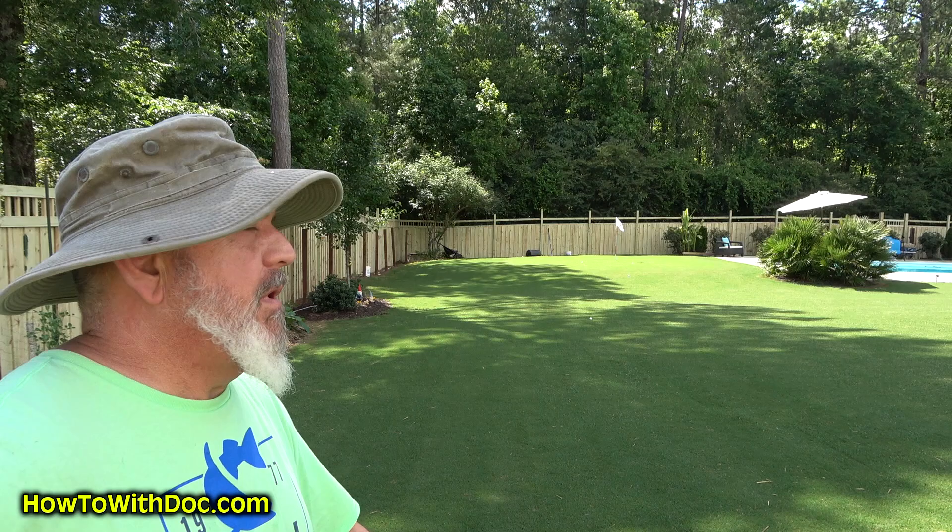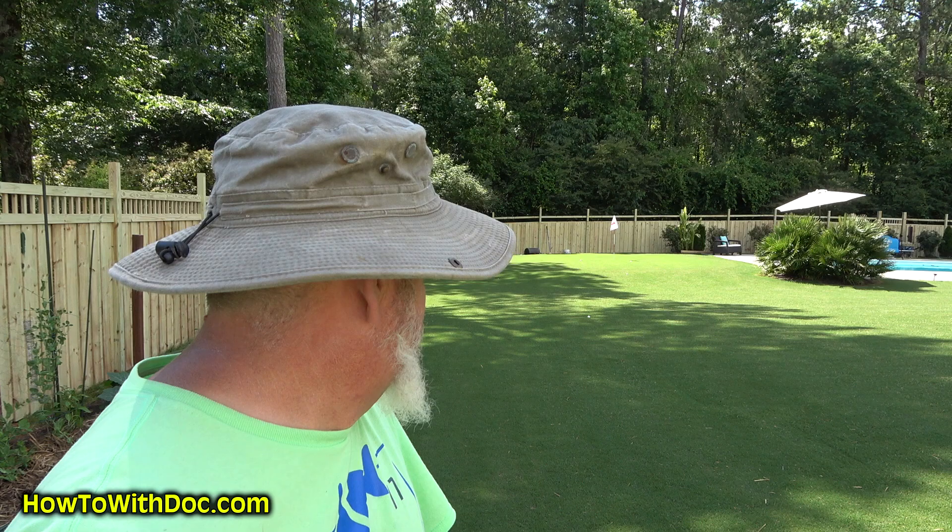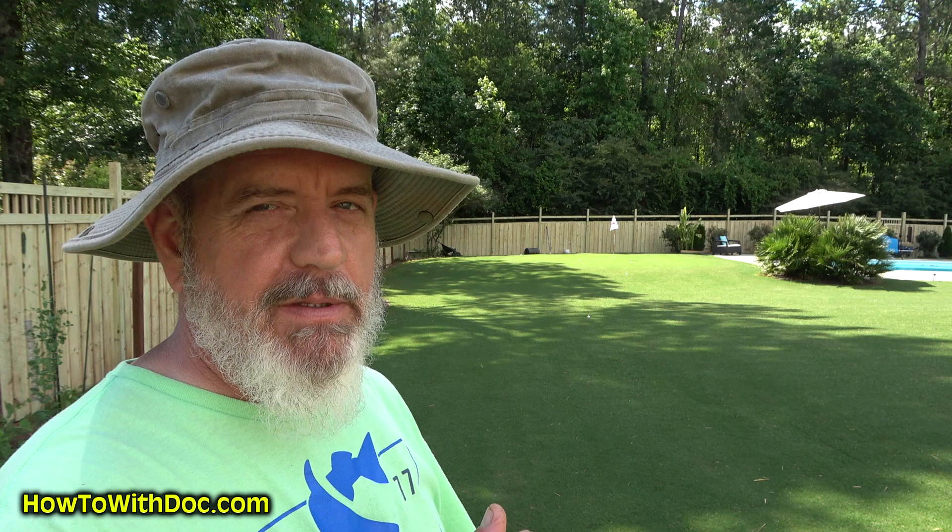Welcome to the Memorial Day Carpenter Bee Classic. We're going to talk about carpenter bees today before we go out there. I want to show you something really cool outside my fence — my Jack Russell was barking at something and I went out there with the camera.